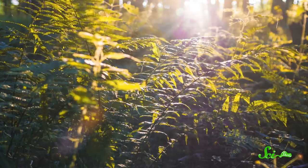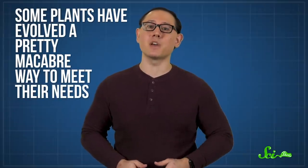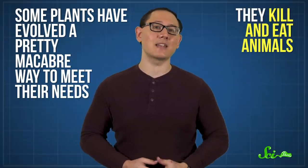Plants get most of their food from sunlight and air, but they also need nutrients like nitrogen to survive. In parts of the world where the soil doesn't have a lot of nitrogen, some plants have evolved a pretty macabre way to meet their needs — they kill and eat animals.